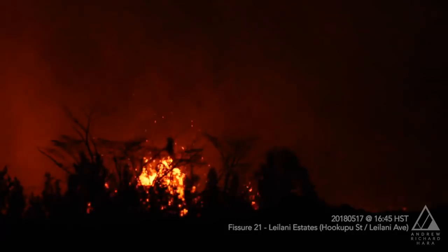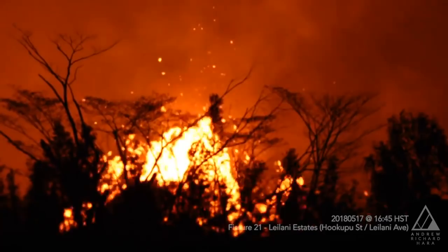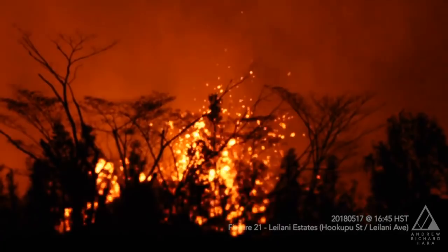Next we have Damon Tucker with Big Island Now. On your 9 a.m. update this morning, you mentioned that there were 40 structures destroyed. Of those 40 structures, how many are actual housing units? David, that report was from Hawaii County Civil Defense, so they will have that information.